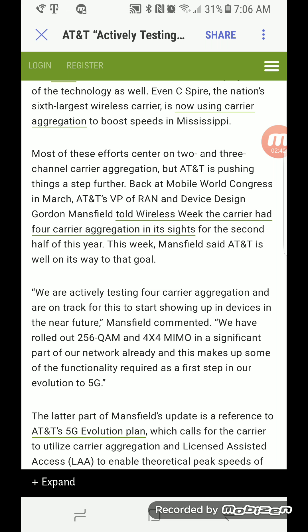AT&T is finally making some moves on the network — four carrier aggregation coming to AT&T, 256 QAM, and 4x4 MIMO. If you have the Galaxy S7 or S8, you can already take advantage of this technology in the markets where it's live. I don't have any specifics on which markets have it, so you'll have to find out and check with those devices.